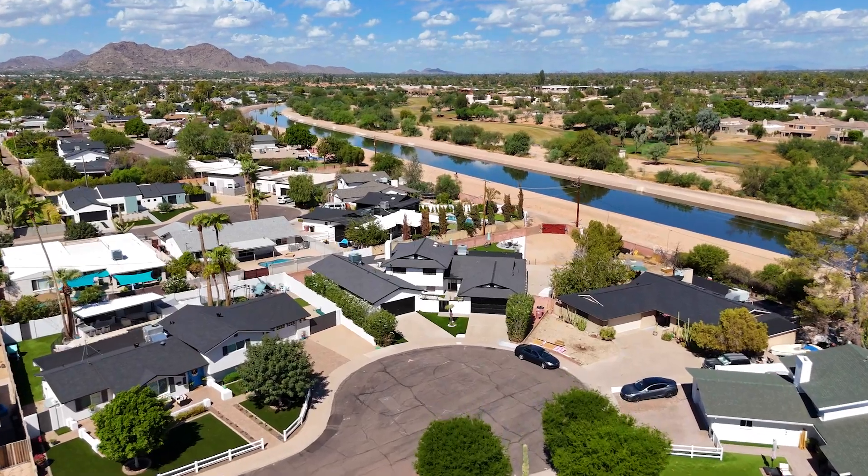This home is a rare opportunity that you're not going to want to pass up. If you want a tour today, give us a call. We promise you don't want to miss this one.